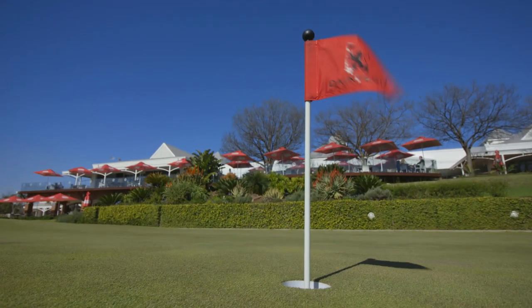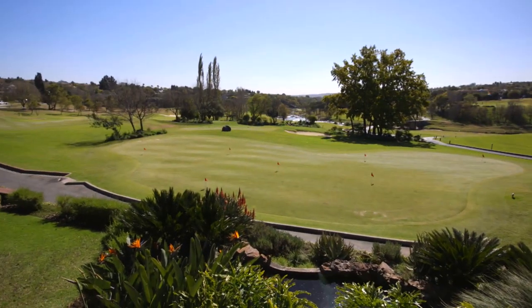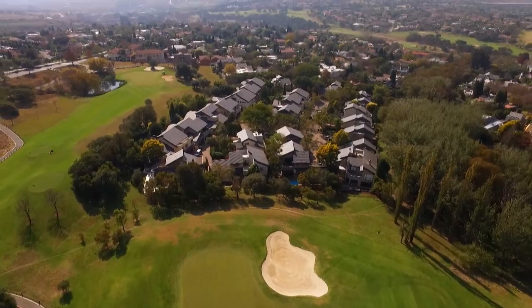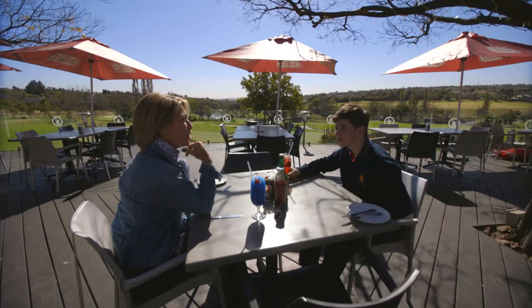Hi, my name is Anita van Denstieren. I live in Danefern Lifestyle and Golf Estate — we've lived here now for 16 years, with my husband and my two kids. The reason I love living in Danefern is really the peace of mind and the fact that it's a lifestyle estate with everything at your fingertips.